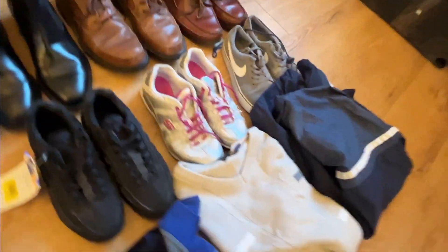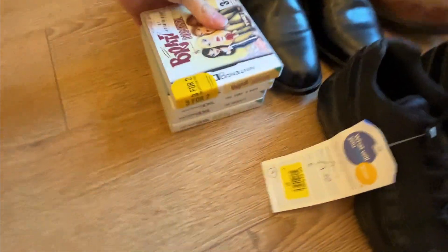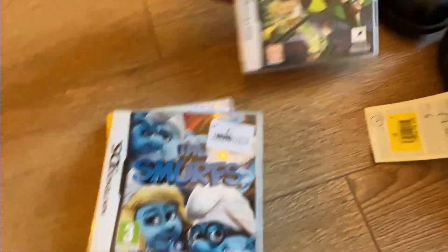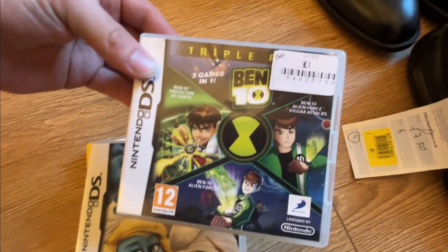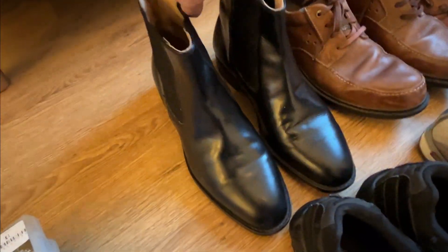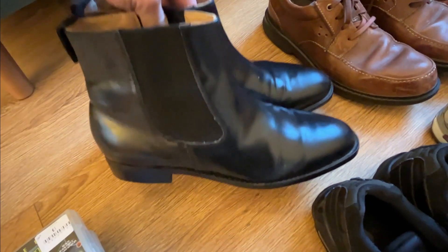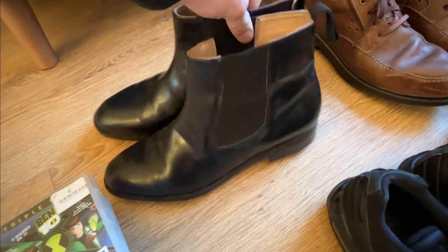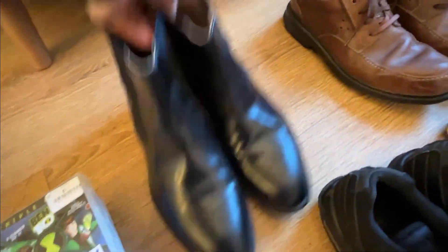This is the haul. We've got a bunch of games — one pound each. Brats Diamonds got to be worth a fiver, Sims 2 probably four, Smurfs — no idea, Ben 10 Triple Pack at least five to seven quid. We then got the Samuel Windsor Chelsea boots — a comfortable 30 to 40 pound, really nice condition, size 11.